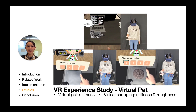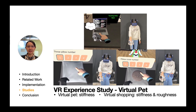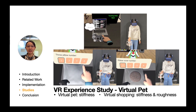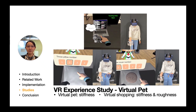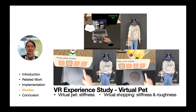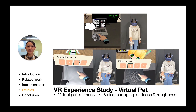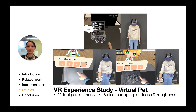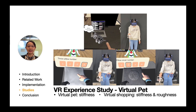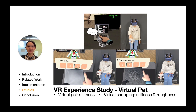To observe how the tactile feedback from HairTouch affects the user's VR experiences, we built two applications and conducted a VR experience study. We used vibration feedback generated by the controller for comparison. The first application is Virtual Pet. A kitten asks the participant to pet it, and four stiffness levels were assigned to its ears, belly, back, and head. Furthermore, the pin height varied corresponding to the surface height.